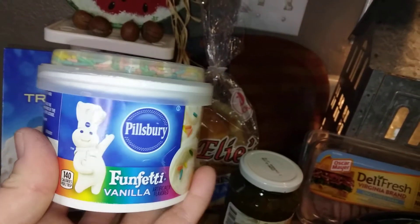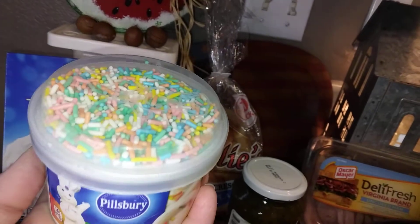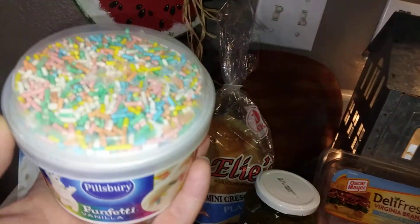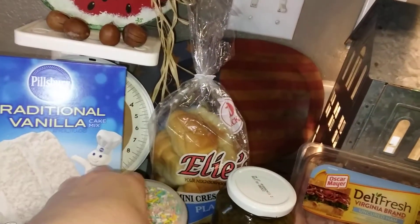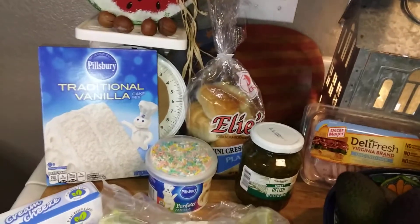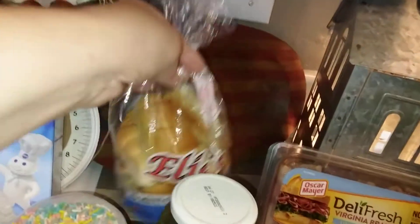This is the vanilla funfetti cake mix. My dad won't care about the candy sprinkles on top — I'll take those off and save them for my nephew's birthday. My dad just likes white frosting with coconut, and I'll do marmalade in between the layers, which he likes. That'll be for Father's Day.